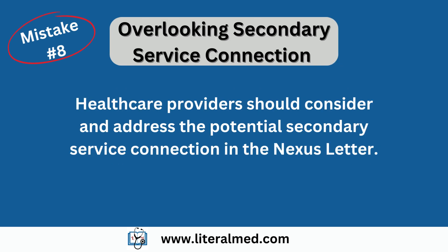Mistake number eight: overlooking secondary service connection. Secondary service connection occurs when a veteran's current condition is not directly related to their military service, but is caused or worsened by a service-connected condition. Healthcare providers sometimes overlook this aspect. It's important to consider and address the potential secondary service connection in the nexus letter. Explain how the service-connected condition has led to or exacerbated the current medical condition.